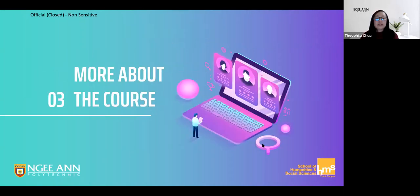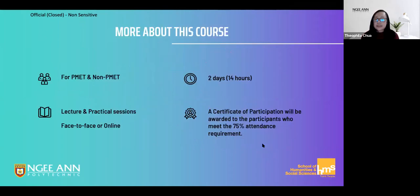This is a quick snapshot of the practical details regarding the course. This is a two-day course that is open to everyone, especially those of you who may be a little bit uncertain about embarking on incorporating digital technology into the workplace. Over the course of the two days, there'll be lectures as well as hands-on sessions. The course can be conducted face-to-face or online, and you will be awarded a certificate of participation as long as you meet the 75% attendance requirements.